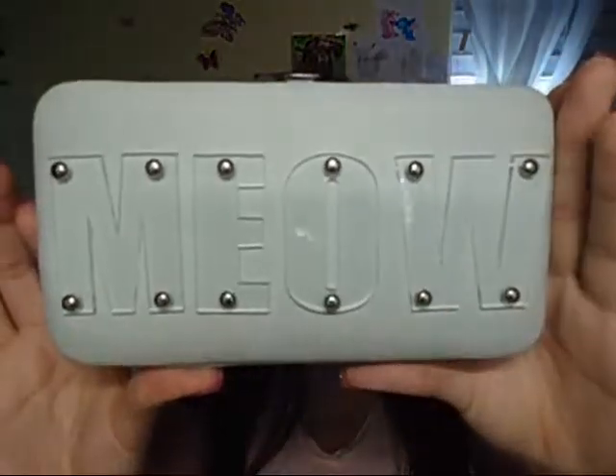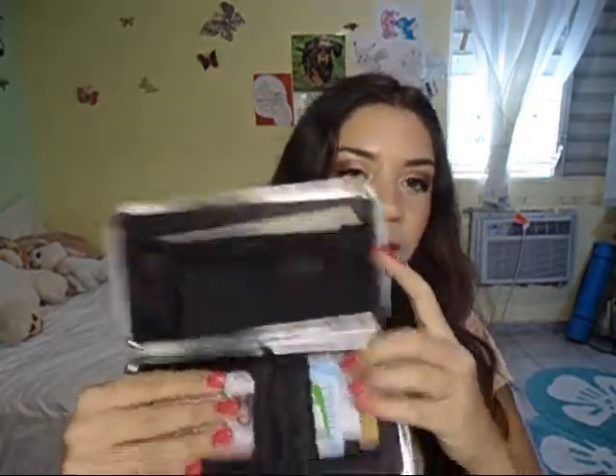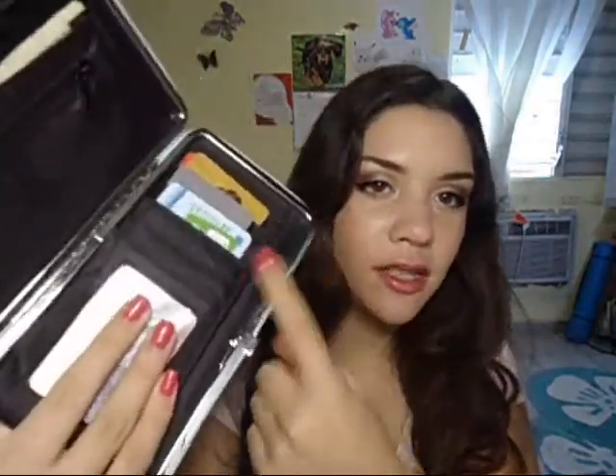In the big main pocket, starting with my wallet — it's mint green, I love this color. It just says 'meow' on it. I think I bought it at Wet Seal. It has some cash, all my cards, and my driver's license — every card you could possibly think of.